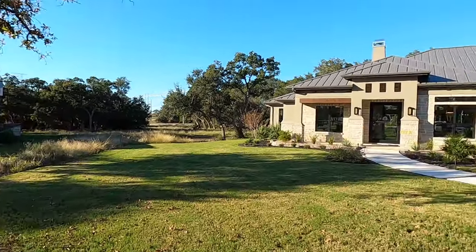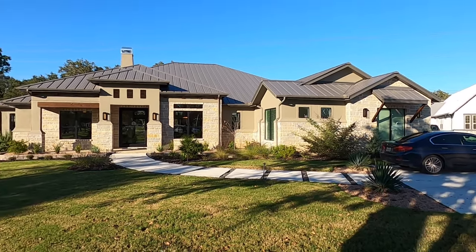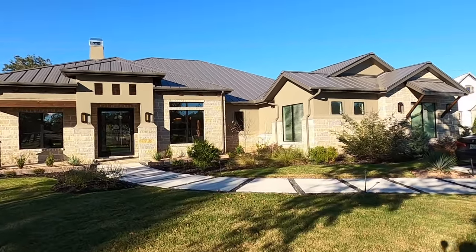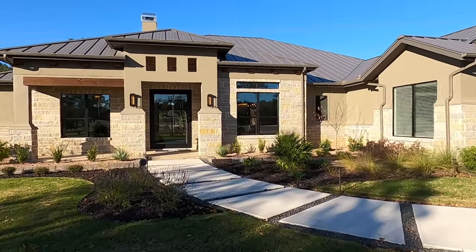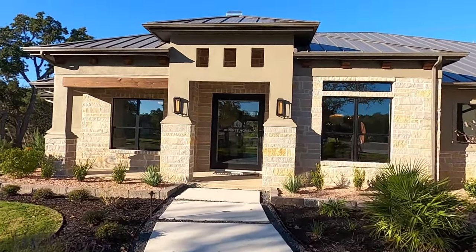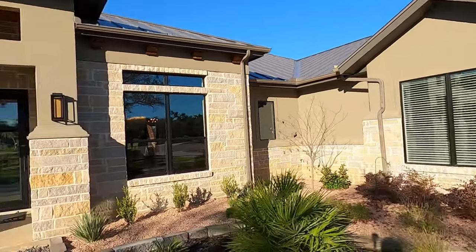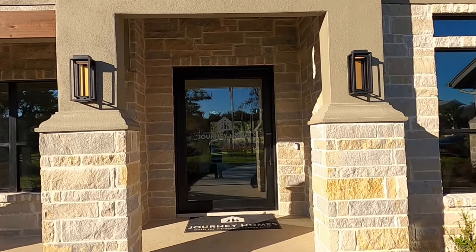I absolutely love this community. We just spent like an hour talking to the builder — the owner of this company — and this is actually the house that he built for himself. Love the Texas Hill Country area, that's why I do so many videos out here. The community of Belle Oaks has a bunch of secondary lots on the market right now — all one-acre lots. Feel free to reach out if you want more information. Let's head on inside and check out this beautiful home.